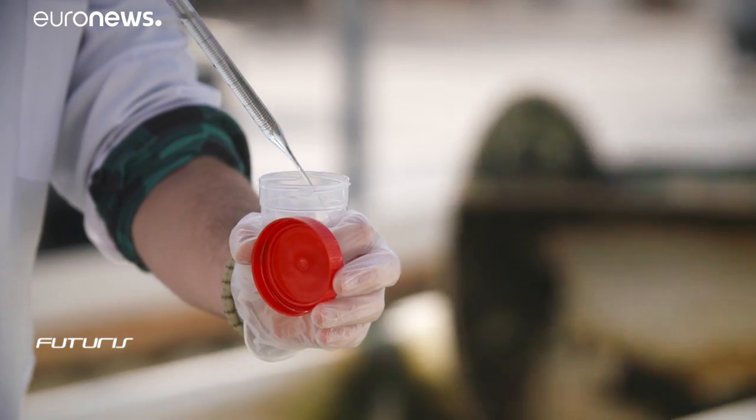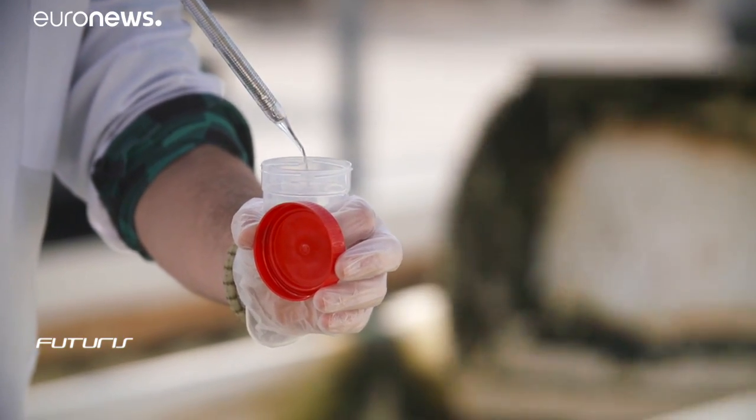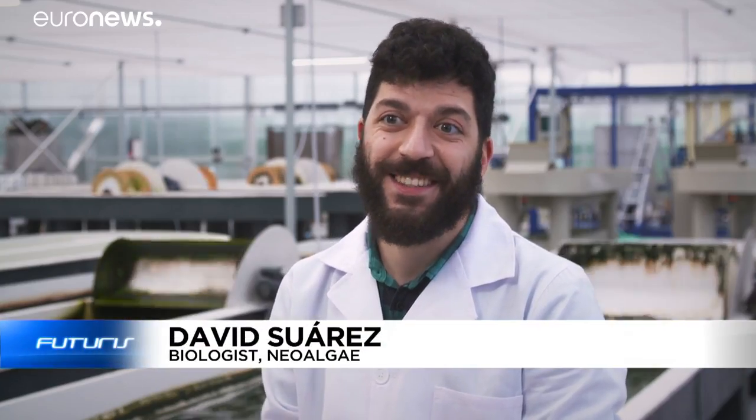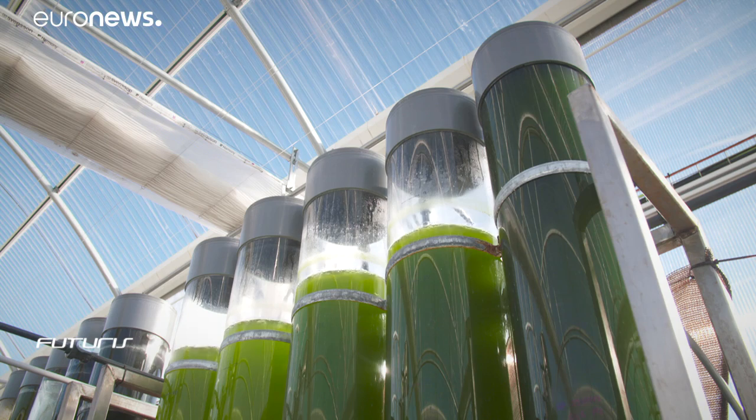But before anything, the microalgae needs to be taken good care of. At the end of the day, microalgae are mini-plants. So to grow they need a constant source of light, either natural or artificial.